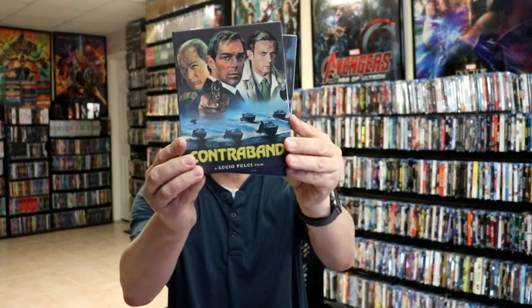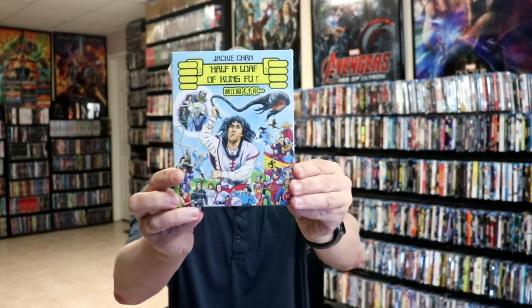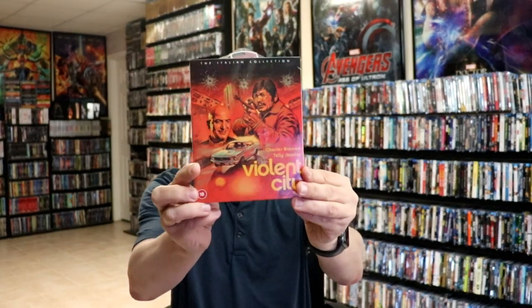And then from Cauldron, I got Contraband — I got the variant slip covers, so I got both slips — and Murder in a Blue World. From 88 Films, I got Stone, Half a Loaf of Kung Fu, and Violent City. And then from 101 Films, I got Johnny Mnemonic.